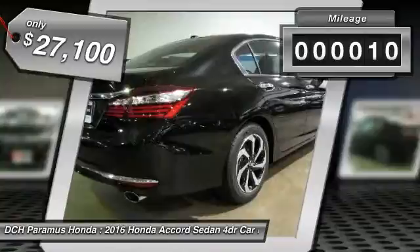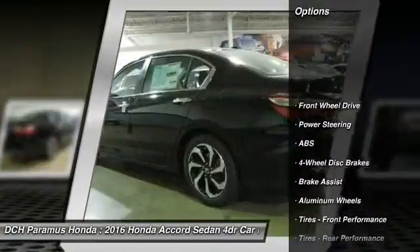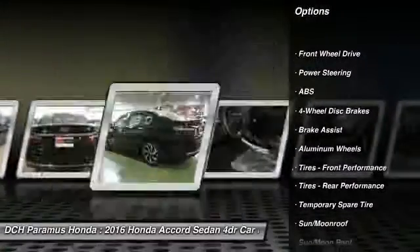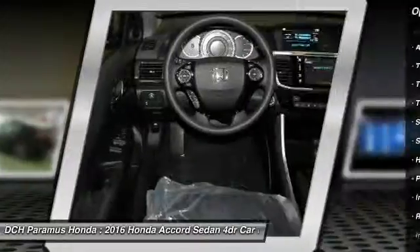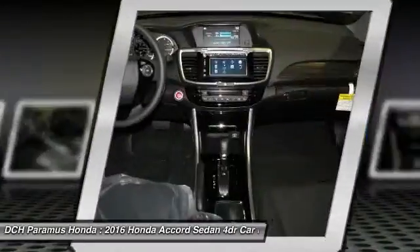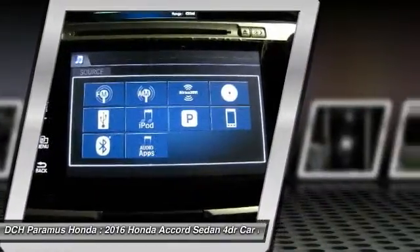This vehicle has less than 100 miles. Here are some of this vehicle's great options: keyless entry, steering wheel audio controls, anti-lock braking system, moonroof, Bluetooth, adjustable steering wheel, power steering, floor mats, aluminum wheels, and 4-wheel disc brakes.